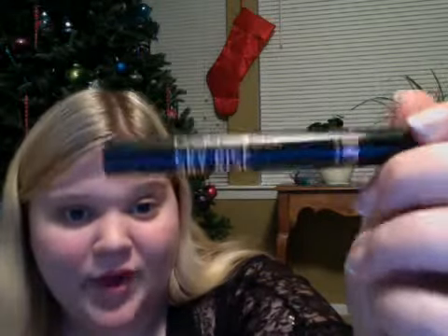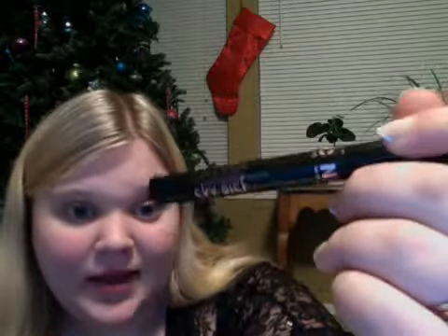The NYC Skyrise Lengthening Mascara, and this is in extreme black. This I love. Because it's almost got a little bit of a sparkle in it — it's amazing. If I'm going out at night with friends or something, I definitely do like this one.